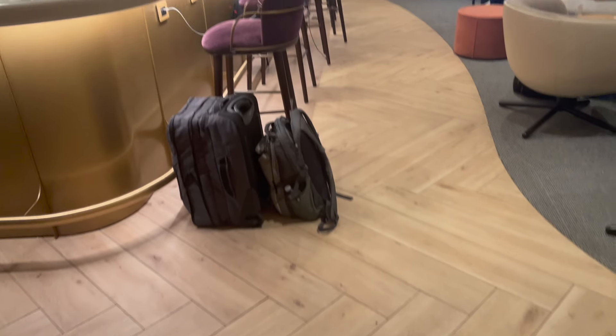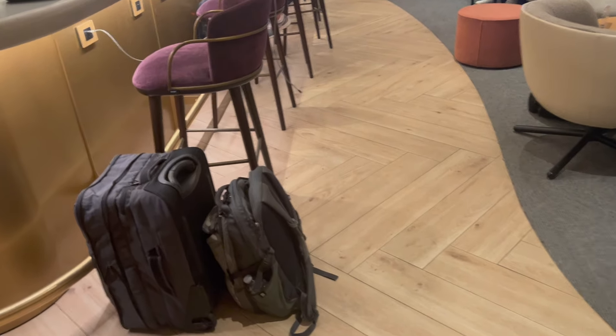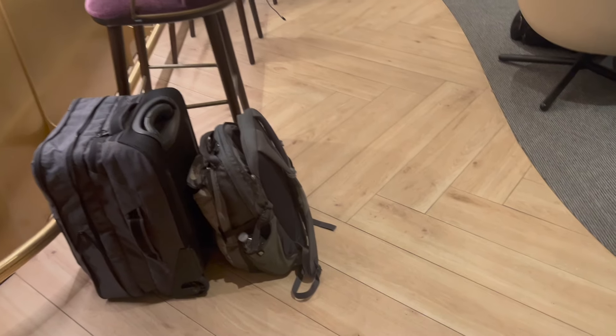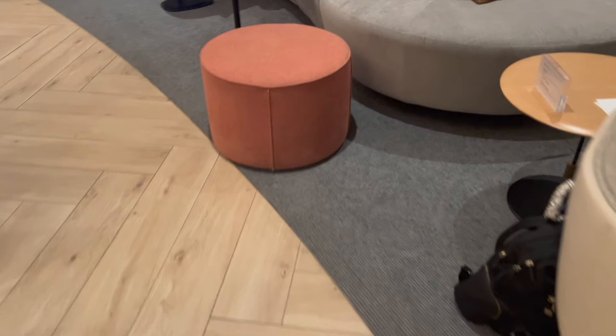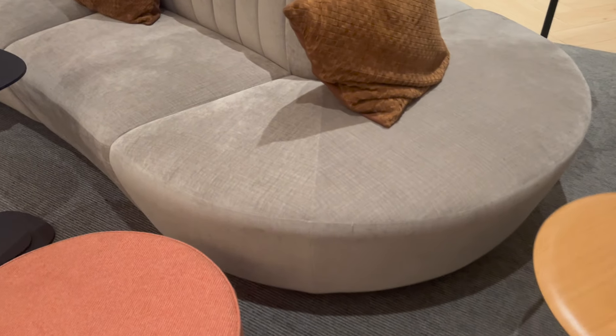The focal point of the lounge is the flagship bar, with plenty of table space and comfortable bar seats. Behind the bar is a large seating area with plenty of table space, and it's possible to have food ordered directly to your seat. There are plenty of seats to choose from, from plush couches to chairs that swivel.